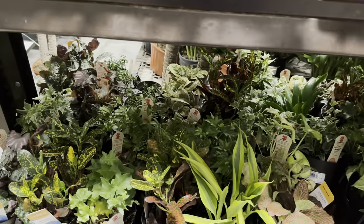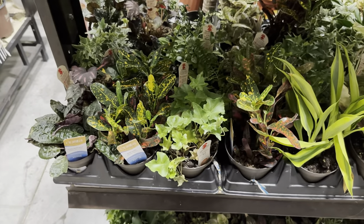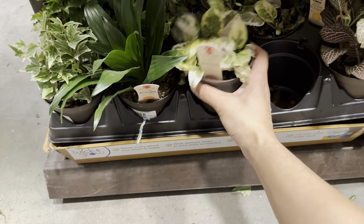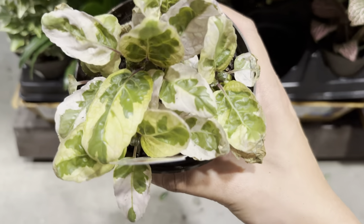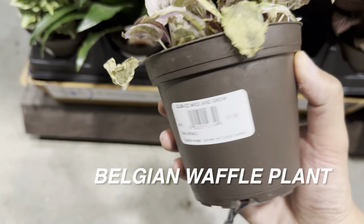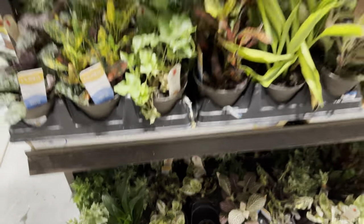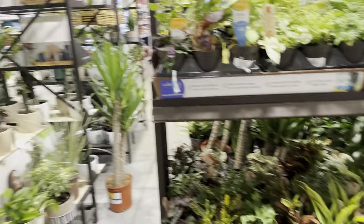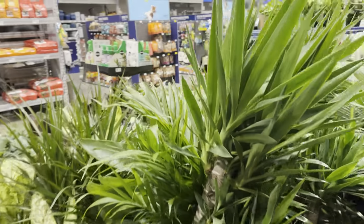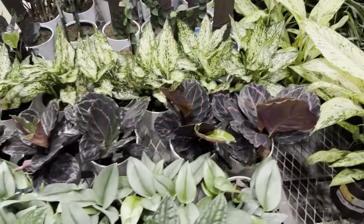Right over here there are a bunch of Exotic Angel plants. I do like that flame violet — that's one I'm going to add to my houseplant collection. I'm also looking at these Belgian waffle plants. I have the snow white waffle plant and the purple waffle plant. The Belgian waffle plant has more of a caramel variegation — that's one I would consider getting. It's just that my snow white waffle plant isn't doing as well; it's starting to crisp up. The purple waffle plant is doing amazing, however.